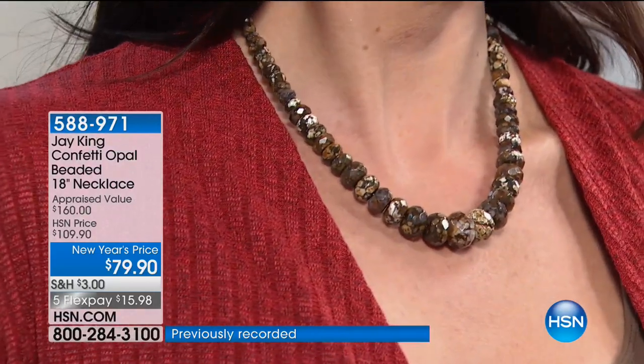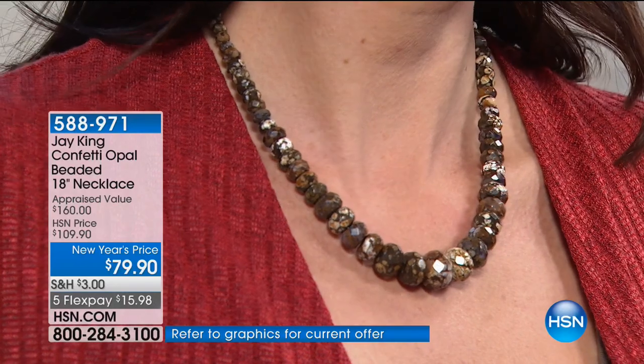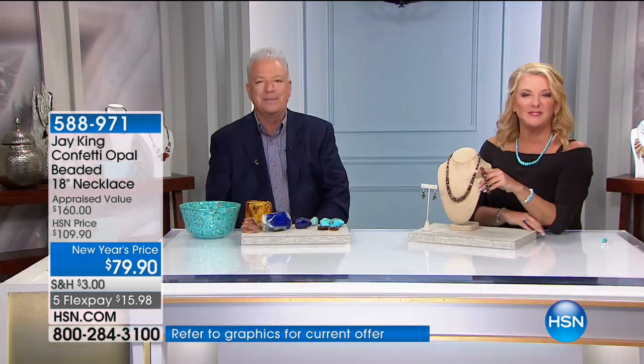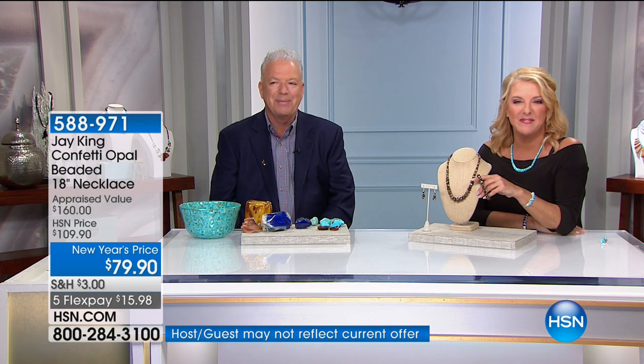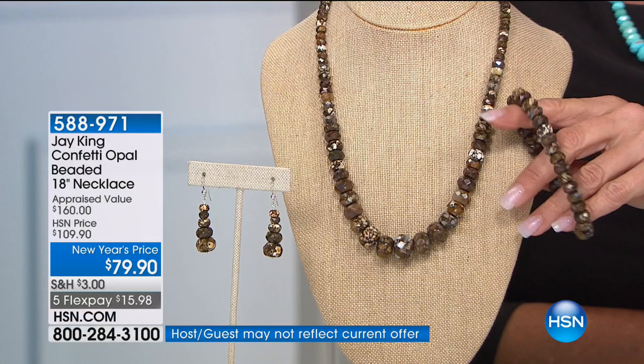We're going to say hi to Joanne in California. Joanne, you're on with Jay. Thank you so much for waiting. Oh, I'm happy to wait — thank you so much for taking my call. Jay, I just wanted to thank you for all the beautiful stuff. I've been collecting you for many, many years.